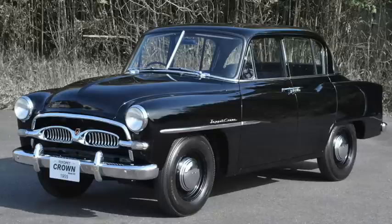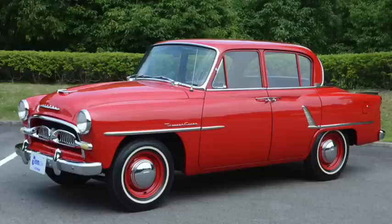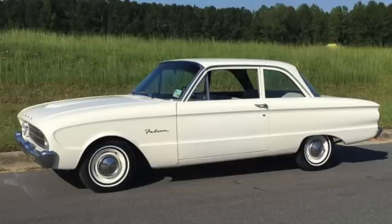Toyota introduced the Crown in 1955. It had a 100-inch wheelbase, 167-inch length, and weighed 2,500 to 2,700 pounds. Its 1.5 liter four produced 60 horsepower and 80 pound-feet of torque. It was considered a large car in Japan, although not so much in the U.S., where nearly 300 were sold in 1958 with a starting price of $2,200. But the American small car market would soon be expanding.